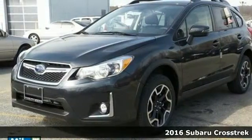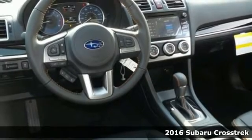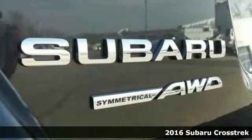Here's a 2016 Subaru Crosstrek. There's always more fun at the top, and this Crosstrek is more than ready for the challenge.